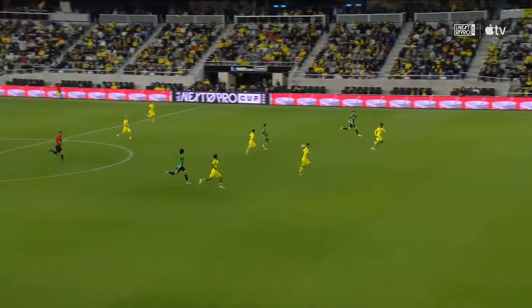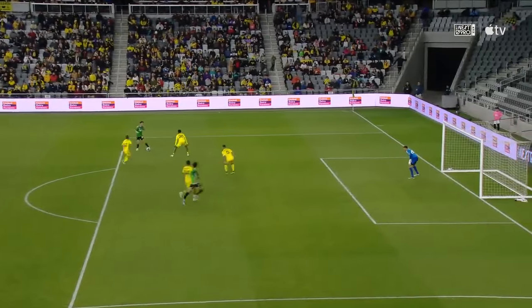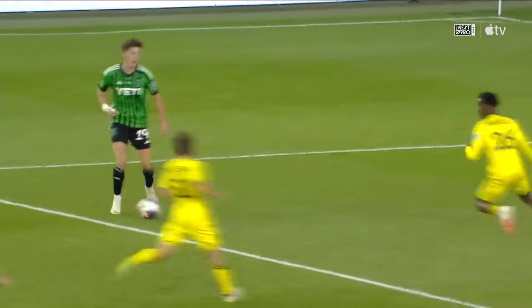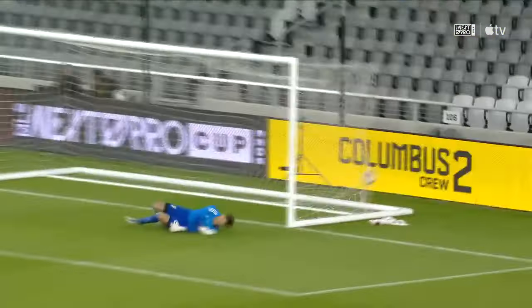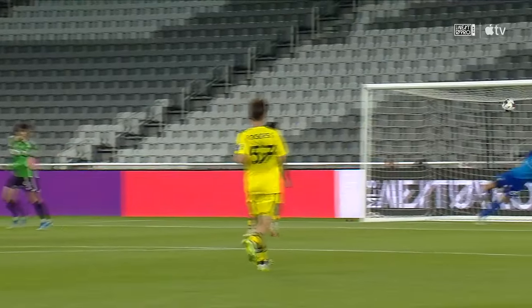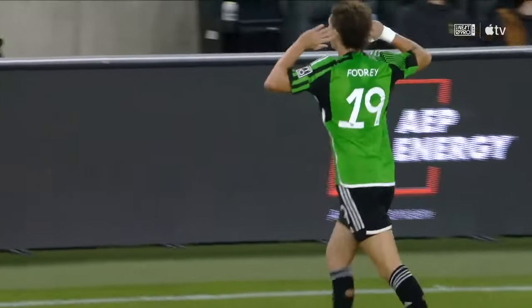Watch his movement — or the lack thereof — as he understands it's the back line for Columbus Crew retreating. Where's the real estate? Right on top of the D. Faudry picks up his head, sees the run from the libero, and plays it right into the path of Valentin Noel. That's where you want him — facing towards goal. Brilliant first touch out of his body, and he just ropes this thing into the far post. Terrific goal.